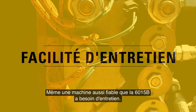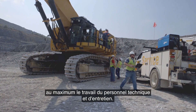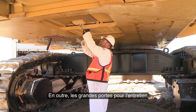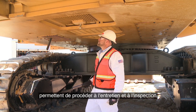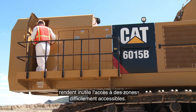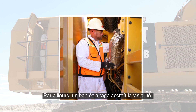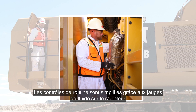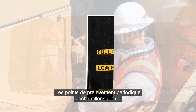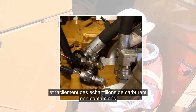Even a machine as reliable as the 6015B requires maintenance. That's why it was designed to make life as simple as possible for maintenance and support personnel. All service locations are easily accessible from ground level or walkways. Enlarged service doors make maintenance and inspection of critical components safer and faster. Centralized lubrication points remove the need to access hard-to-reach locations. The stand-up engine compartment and pump room provide easy access to major components and are well-lit for added visibility. Routine maintenance checks are simplified by fluid site gauges on the radiator, hydraulics, fuel, and swing drives. Scheduled oil sampling ports for hydraulics and engine oil provide a quick, convenient way to get uncontaminated samples for improved analysis.